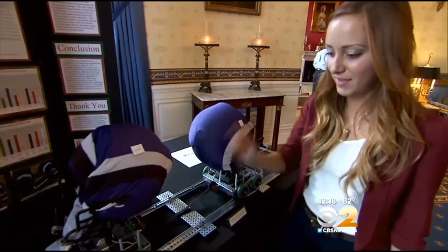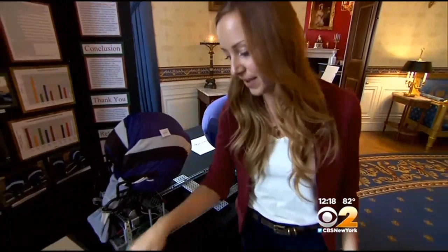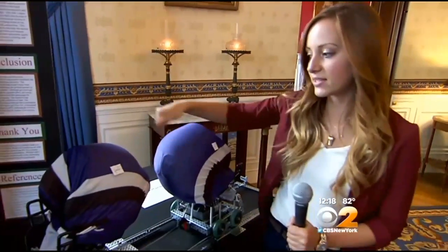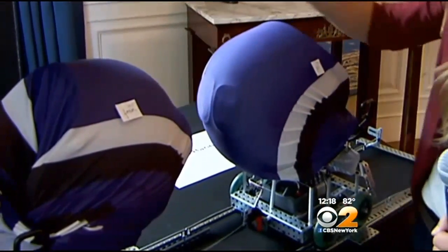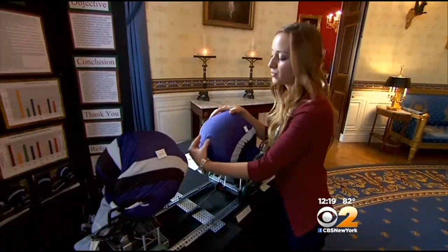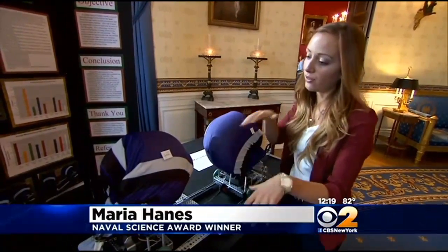Nine-year-old Maria Haynes is a huge football fan. Her passion for the game and accidentally dropping her cell phone inspired the concussion cushion. She added a soft layer to the outside of hard helmets, testing her theory with foam and gel padding. The gel really absorbed the impact and dispersed it, while the foam absorbed it but sent it right back.